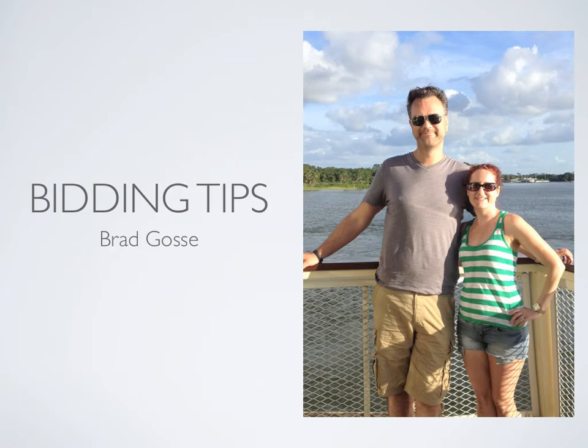Hey, this is Brad Goss and I just want to share with you some really quick Flippa bidding tips based on all the questions I get about how these auctions work, so you can understand the inner workings of Flippa and a couple of cool strategies for how to win these auctions and not overpay.